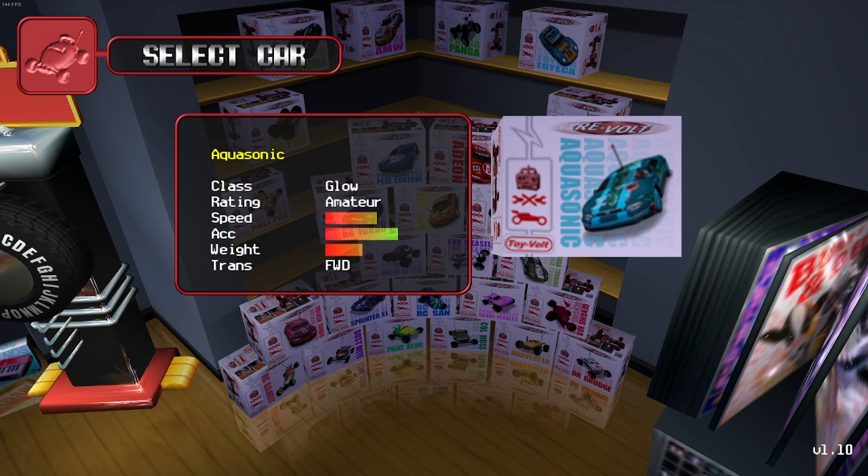The vehicle I'm testing today is the first Glow vehicle — Aquasonic. Aquasonic is legendary, I love this vehicle. You can do quite a lot with it; you can drive most of the cup levels quite easily with this vehicle. It's an amateur rating and the class is Glow. So it's the first Glow vehicle, which means it's probably a diesel.